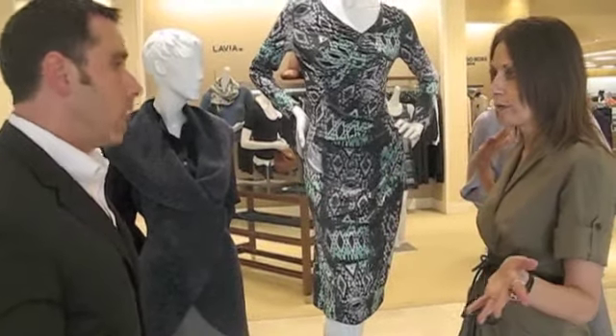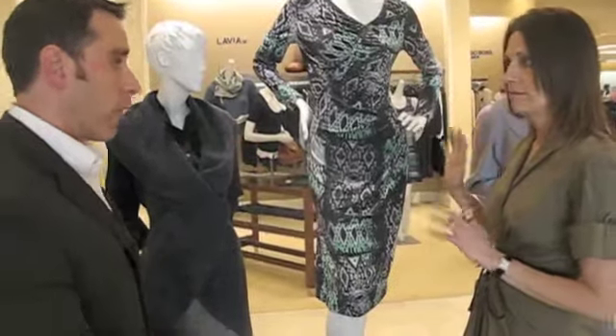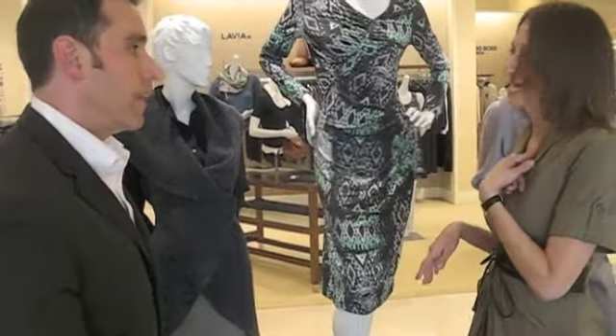Definitely. Or take the cardigan off when it's warmer. Exactly. You can put your fur coat on. Oh, you've met me!